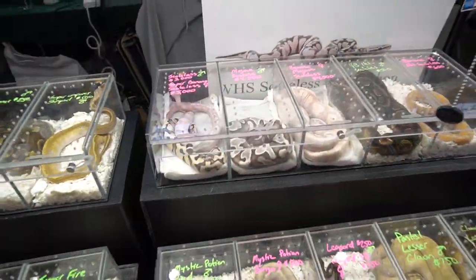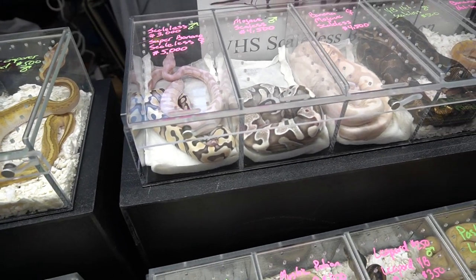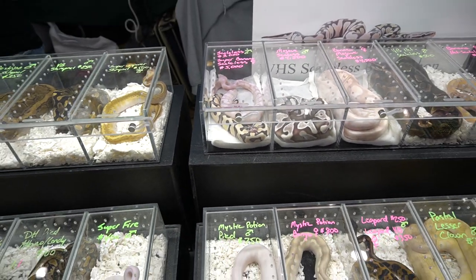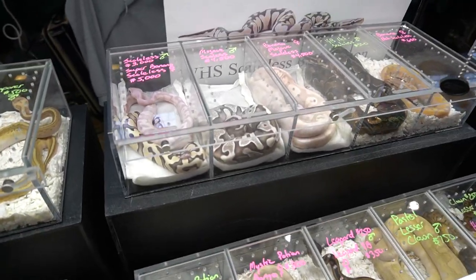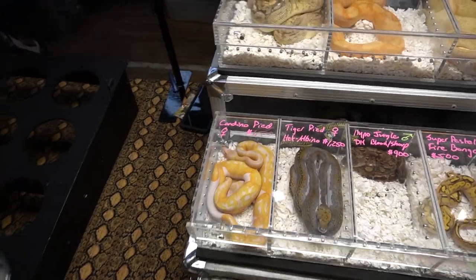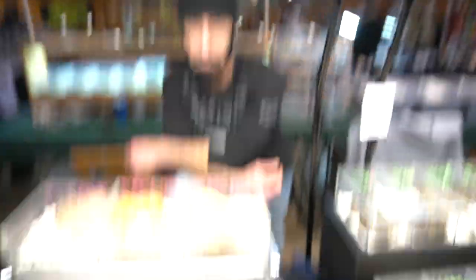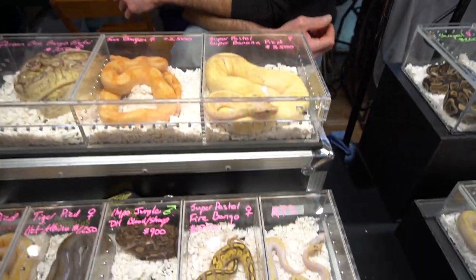Tandem Reptiles — they have some scaleless bull pythons here. They've been breeding a bunch. Saying they're not so bad to keep — just like ours. So we have Dom from TamDom Reptiles.